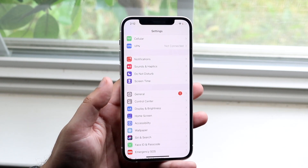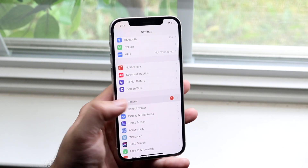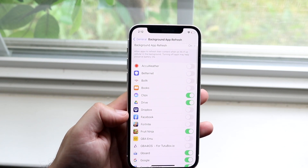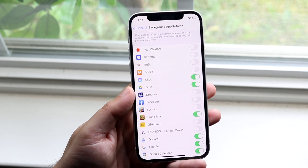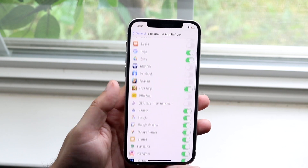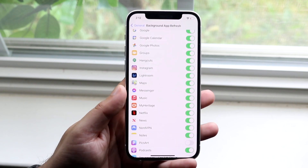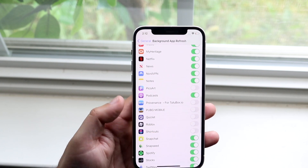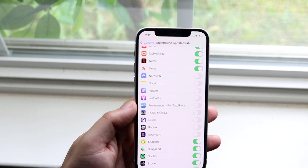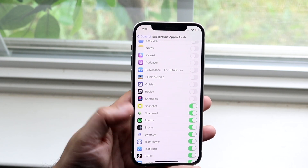Another thing you can do is go to General, then Background App Refresh, and turn off any apps you don't want accessing data in the background. Every app you turn off here will save a little bit of battery life. You don't want to turn off things like Instagram, TikTok, or Snapchat if you want notifications from them, but apps like Podcasts, NordVPN, or News — if you don't care about notifications from those — you can turn them off.